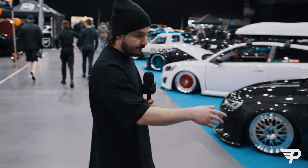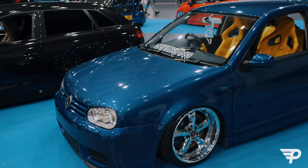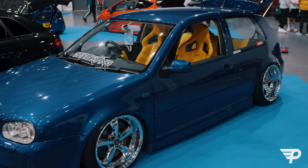This R32 Mark IV sits really nice, as it should on air. Lip to arch, fitment filling the arches. Really nice interior. Stance is on point.